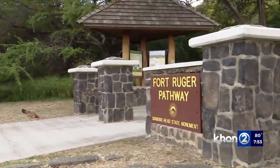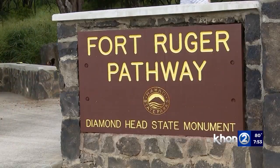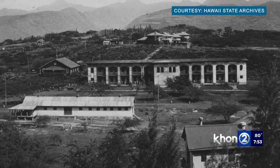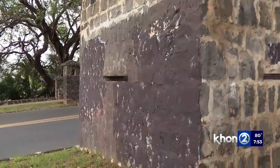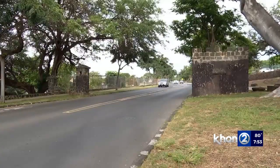In 1905, the U.S. purchased the crater and some surrounding areas to create what became known as Fort Ruger. It was the first official military reservation in Hawaii and a way to strengthen the coast's artillery defense. While no shots were ever fired in any war, its remnants remain today with approximately 800,000 visitors each year.